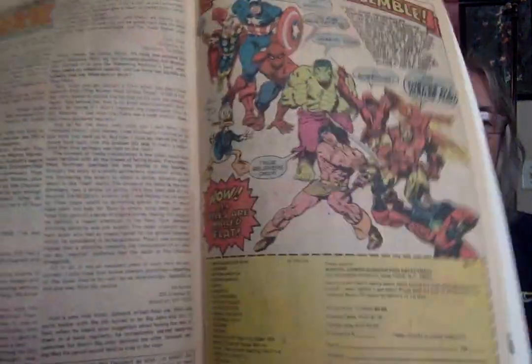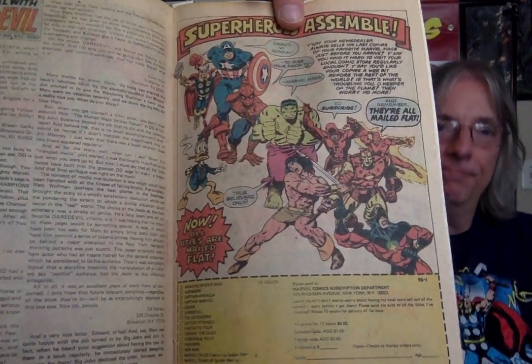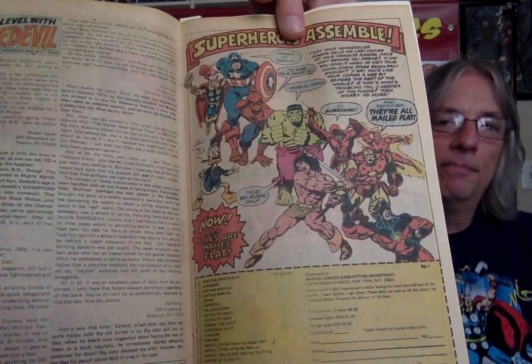Don't touch that dial folks — this page is the Marvel subscription page that was the bait that got me to send in my subscriptions when I was in high school. This was the ad that I used. All issues mailed flat, and they were. They actually came in a little thin paper bag wrapper, and they stayed flat.